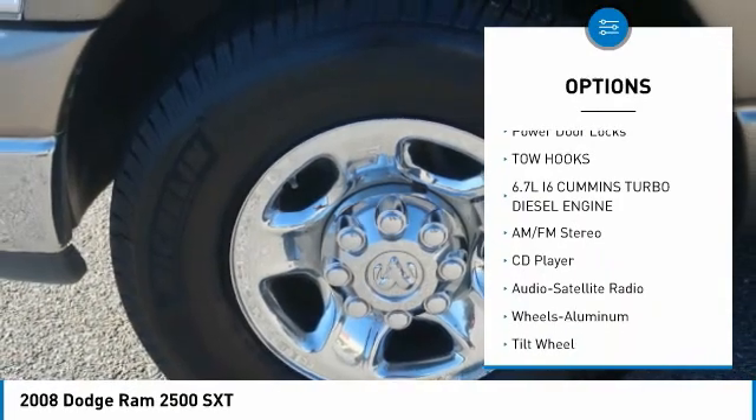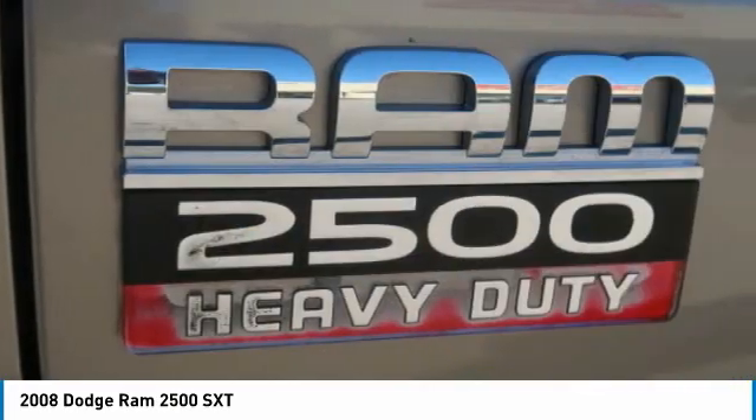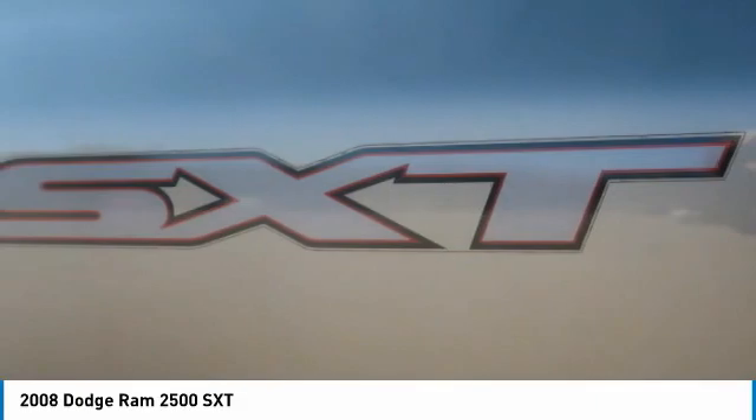Remote keyless entry, mirror memory, trip computer, child safety locks, power door locks.